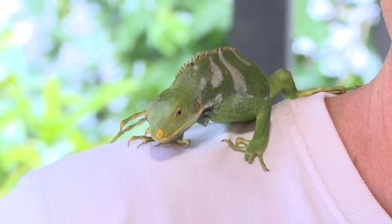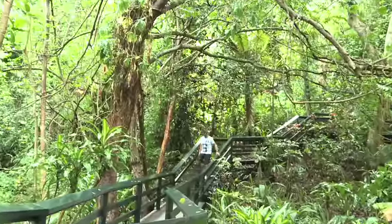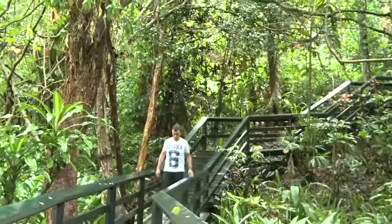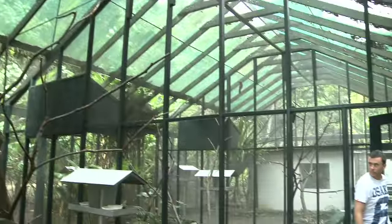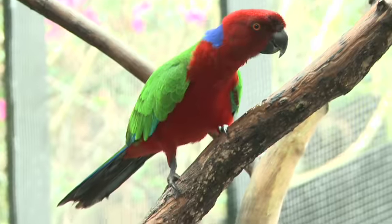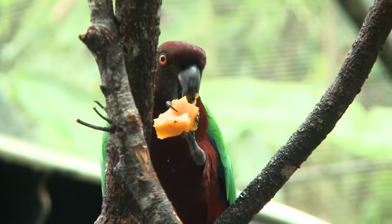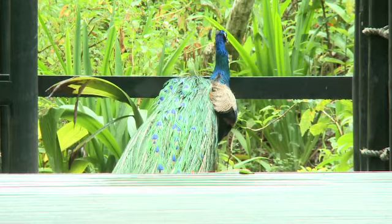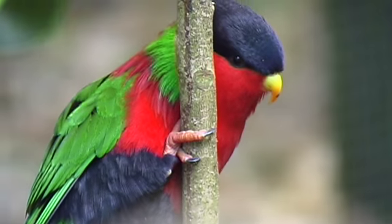How cute is he? Hello. The centre features almost a kilometre of boardwalk through lush tropical rainforest with several well-kept aviaries and many rare species of bird, including colourful native parrots from several different islands, ground birds, birds of prey, majestic peacocks, and even this little feathered fellow.